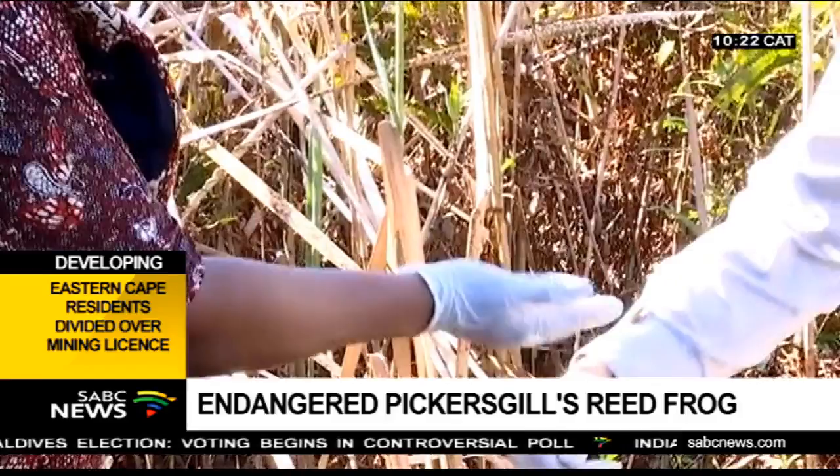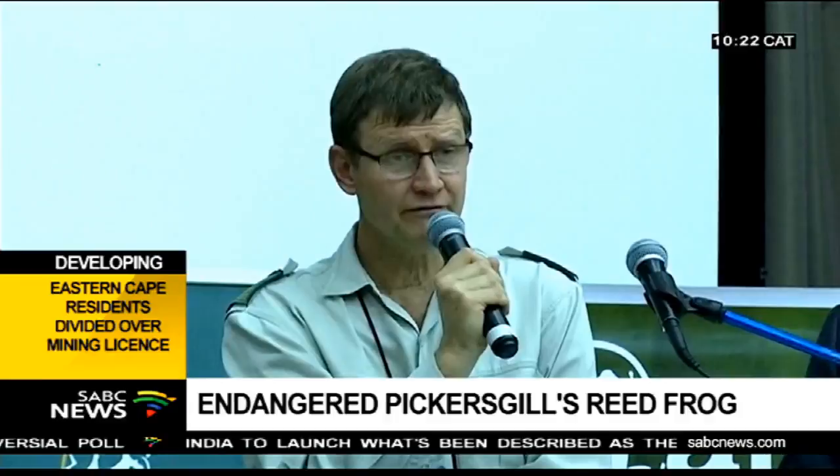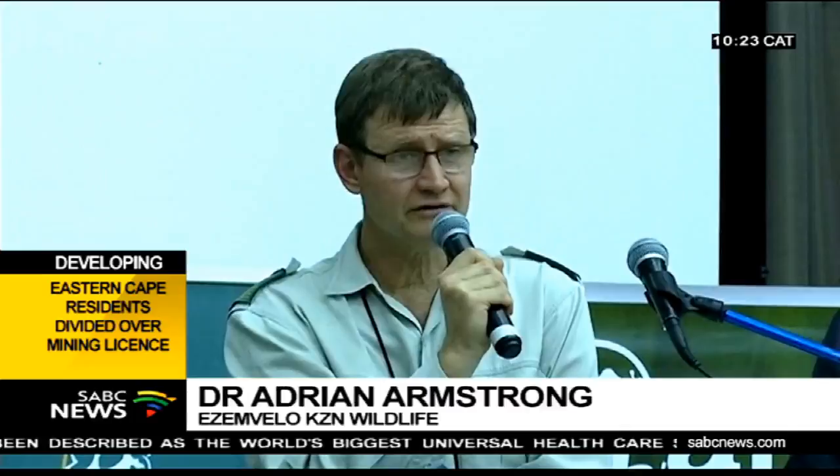Once there's enough habitat with the frog and the population size is big enough, then it will be out of danger. Ultimately, the idea is to release these frogs into new sites or to other rehabilitated sites and downgrade it further from endangered to vulnerable, and hopefully one day to least concerned.